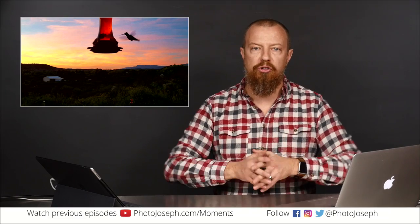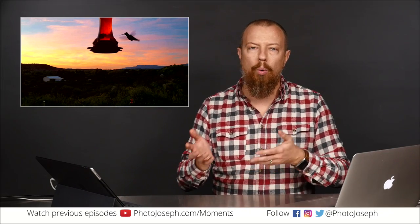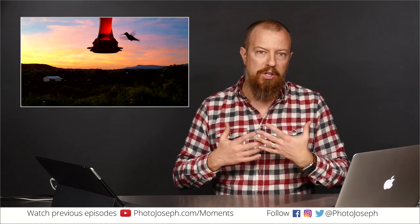So when the amount of light between the foreground and background are so dramatically different, you basically have two choices: either shoot different pictures and blend them together, or change the light. You either have to add or remove light from some part of the scene. We clearly cannot control the sky, so the only thing we can do is turn the brightness up on the bird. If you're trying to light a subject with the sun behind them at sunset or sunrise, you need to add a strobe to the scene — you need to add flash.